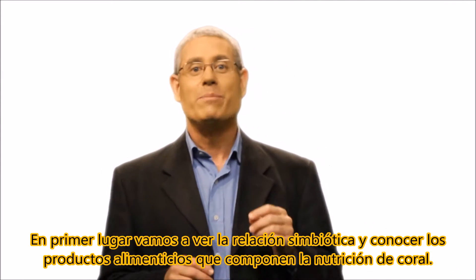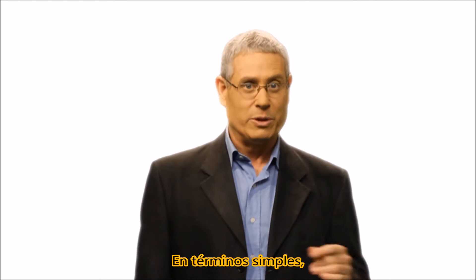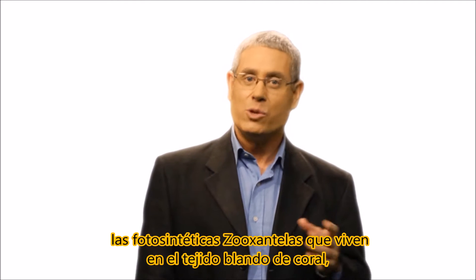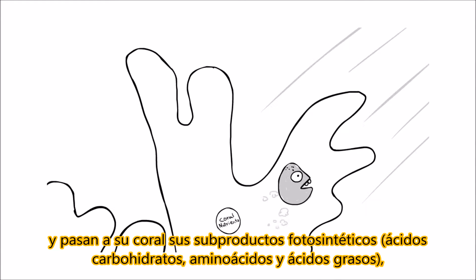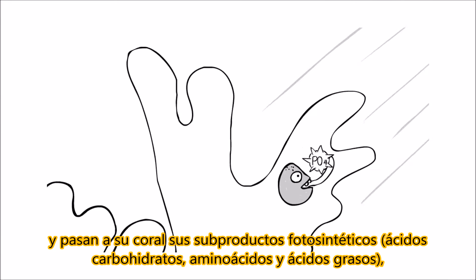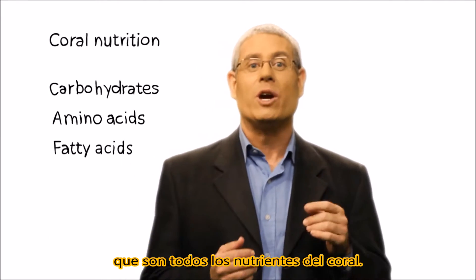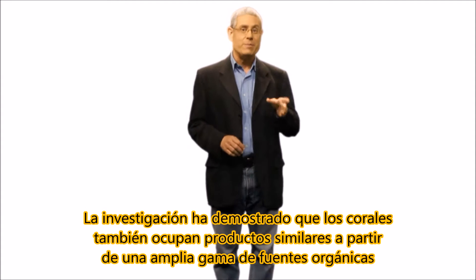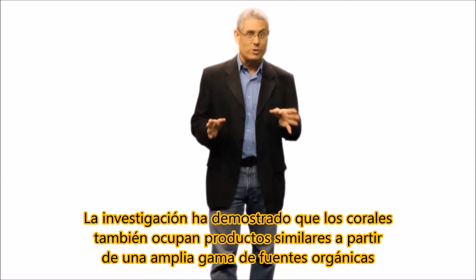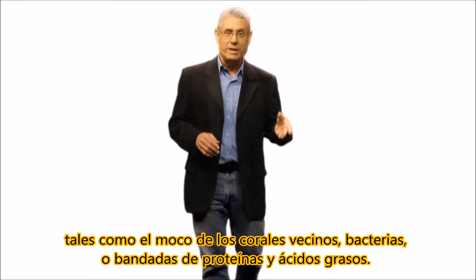First let's look at the symbiotic relationship and meet the foodstuffs that make up coral nutrition. In simple terms, the photosynthetic zooxanthellae that live in the coral soft tissue metabolize the nitrates, phosphates, and carbon dioxide excreted by the corals and pass back to their coral hosts their photosynthetic byproducts: carbohydrates, amino acids, and fatty acids, which are all coral nutrients. Research has shown that corals also take up similar foodstuffs from a wide range of organic sources, such as the mucus from neighboring corals, bacteria, or flocks of proteins and fatty acids.